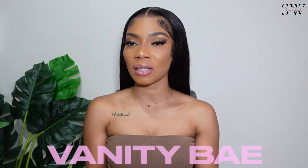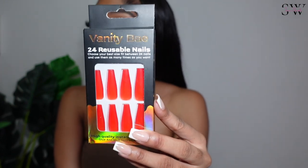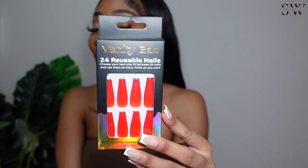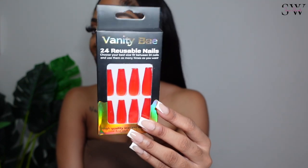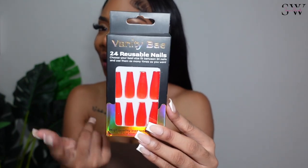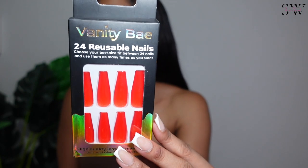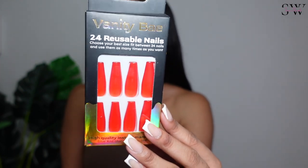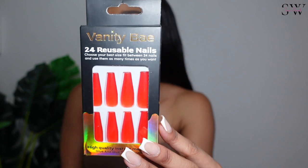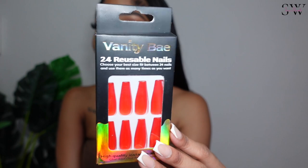Moving on to the next pack — I won't be pulling all the packages since they all include the same things; I'll just show you the nail design and tell you what I think. This second one is very much something different for me — I've never worn red nails before, and in this length it goes crazy. These are also a coffin shape but the ends are a bit smaller. The name of this one is 'She Devil' — I love it so much.